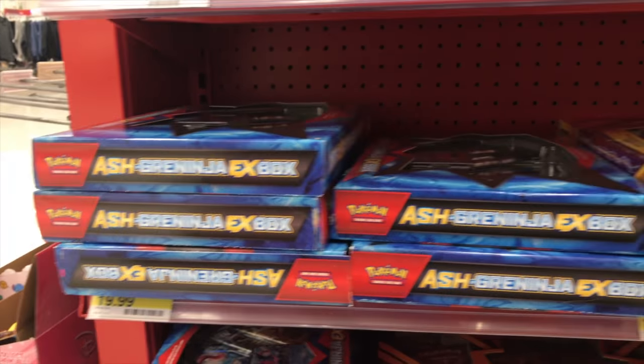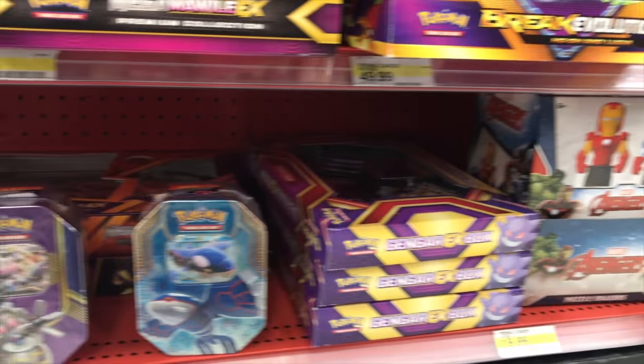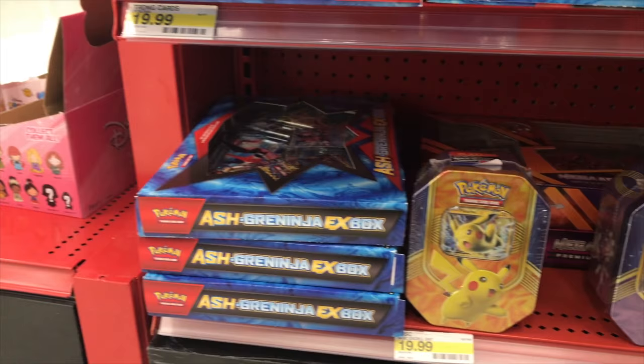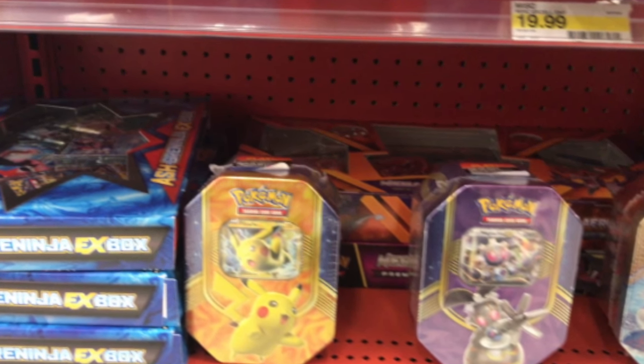We had a whole bunch of Ash Greninja boxes, a Break Evolution box, a Mega Mawile box, another Break Evolution box, a Charizard box — those were super old. And then I found a gleaming beautiful Pikachu tin. And ultimately out of all the things, that one just really spoke to me, and that's what I decided to pick up.